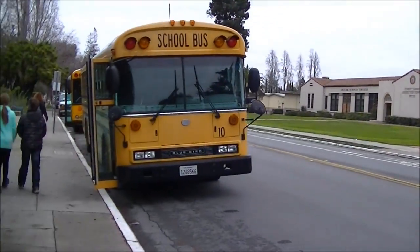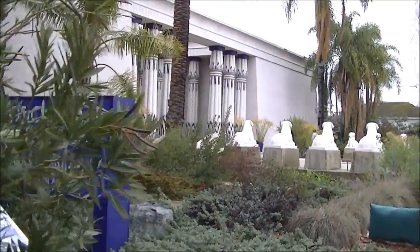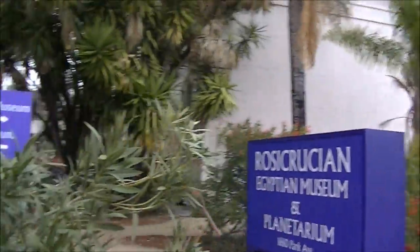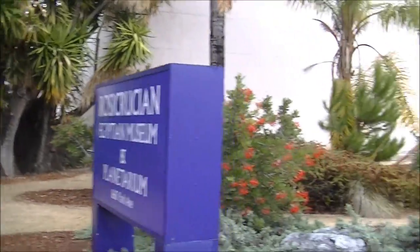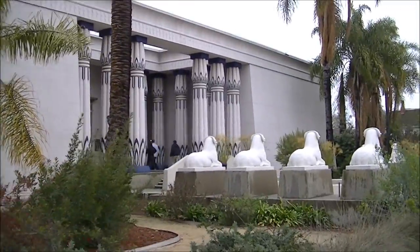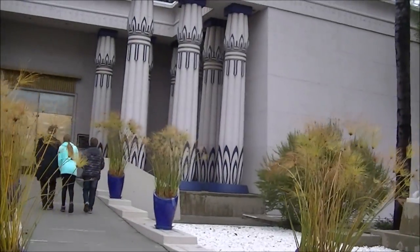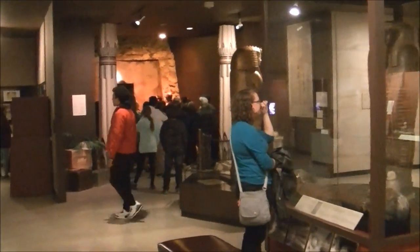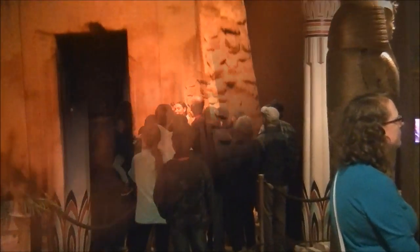Hi, everybody! Our next visit is to the Rosicrucian Egyptian Museum, located in San Jose on Park Avenue, right across the street from the Herbert Hoover Middle School. Starting from the entrance, the museum creates an atmosphere that brings your mind right to the pyramids and beautiful palaces of ancient Egypt.